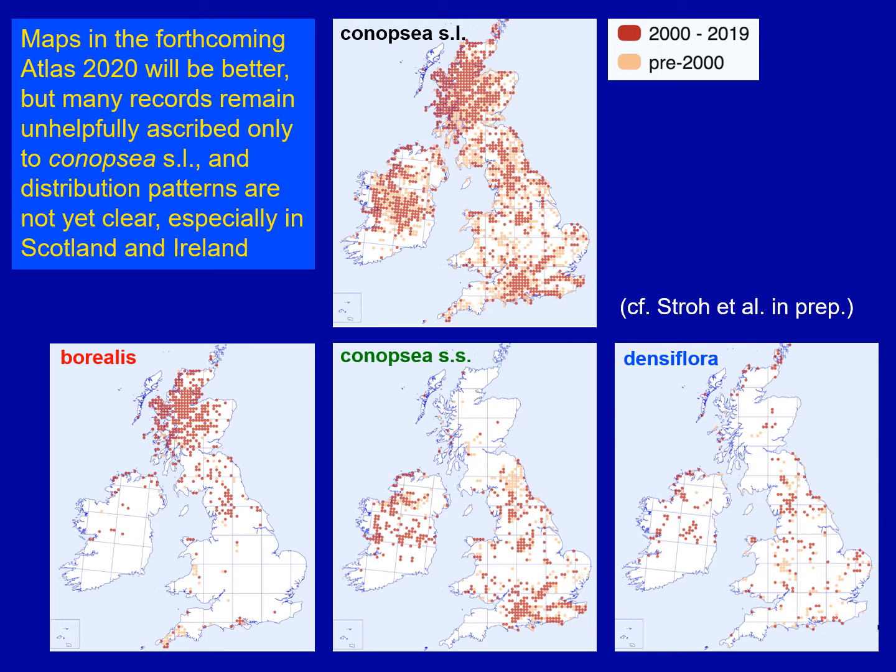At this point in time it's Conopsia sensu stricto that raises some questions. My impression is that it is over-recorded in Ireland and over-recorded in Scotland, where I've yet to be shown concrete evidence that Conopsia sensu stricto actually occurs in Scotland. So the maps are much improved over the last 20 years, but they're still far from perfect.